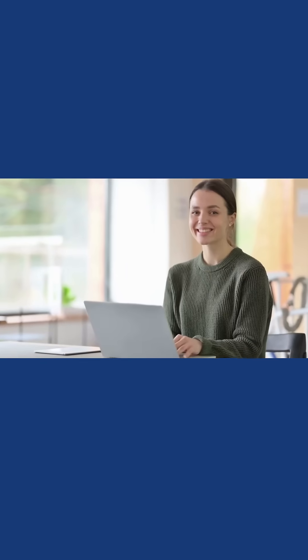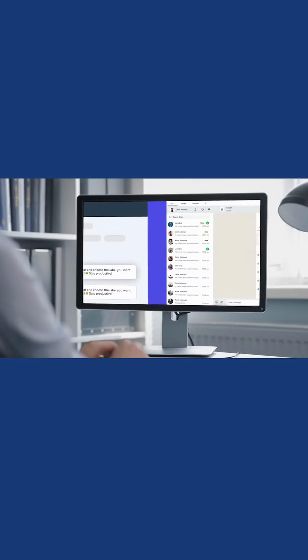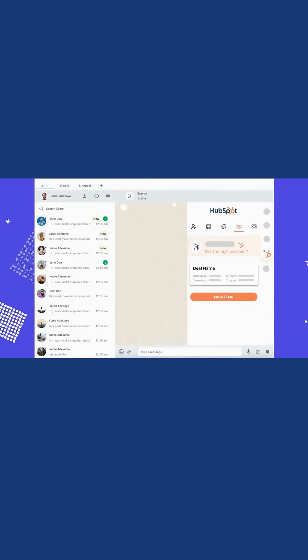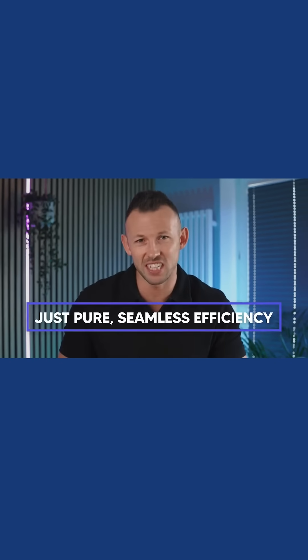All for added convenience. Picture this for a second: effortlessly transferring your WhatsApp chats straight into your CRM — no more manual entries or missed details. And the cherry on top? You can update your CRM right from your WhatsApp web interface. No more platform hopping. No more headaches. Just pure seamless efficiency.